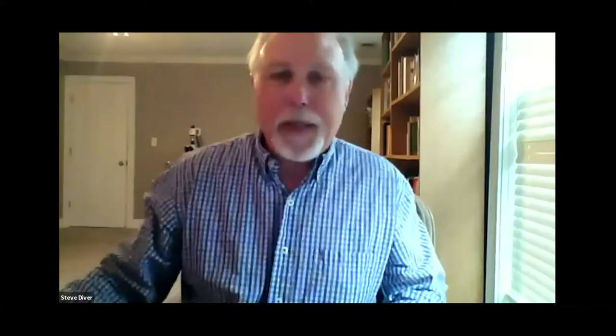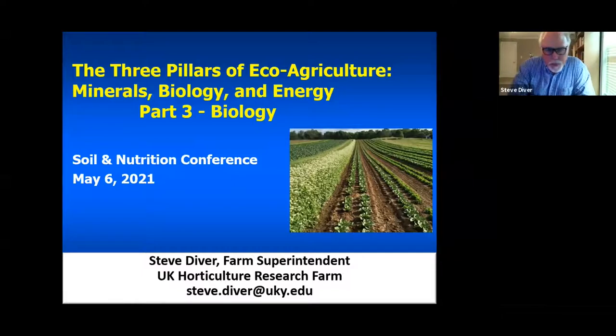Today is the broad framing of the biological leg of the stool. We're continuing with the theme of the three pillars of eco-agriculture, because it's been so important and instrumental in influencing how we approach soil nutrition, nutrient-dense crops, how to grow crops with fewer pests, and using fewer pesticides by raising healthy crops with good soil nutrition. This session is on biology and humus management.